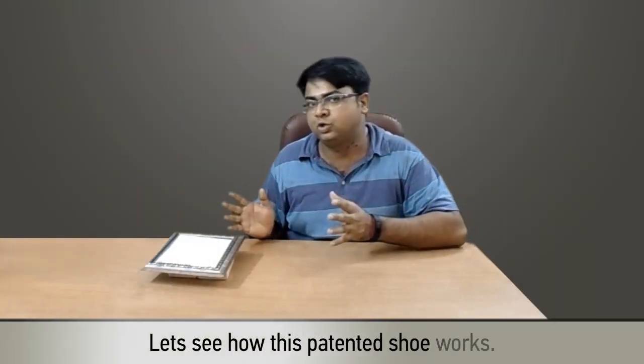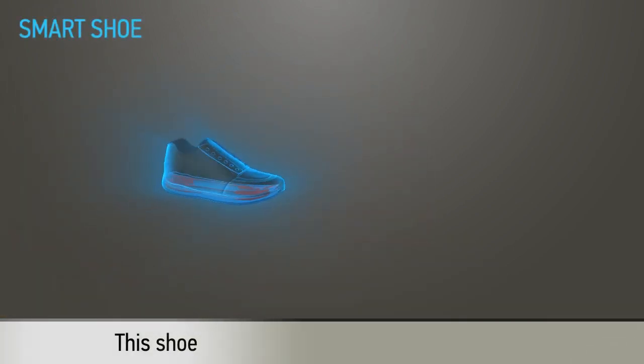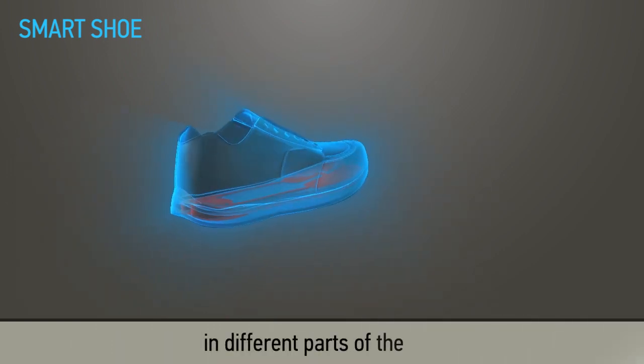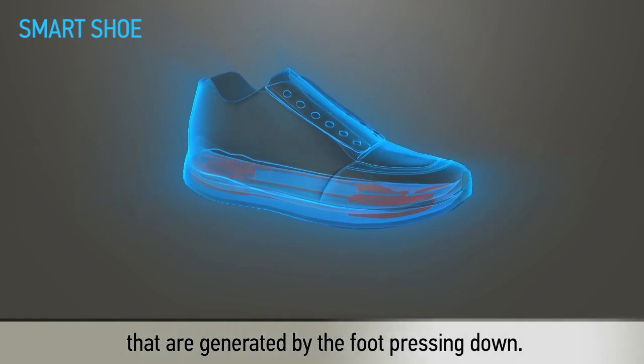Let's see how this patented shoe works. Meet this revolutionary shoe. This shoe can automatically alter the cushioning in different parts of the sole to match the forces that are generated by the foot pressing down.